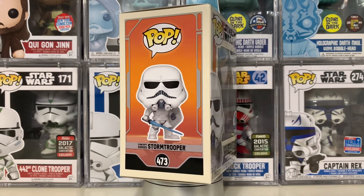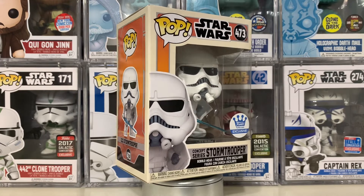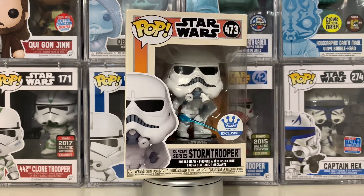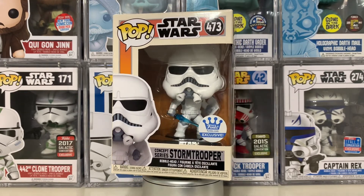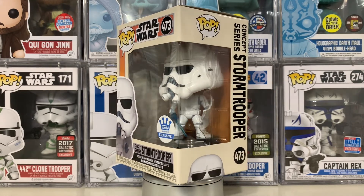Hi everybody, welcome back to another Star Wars Funko Pop video. Today we'll be taking a quick look at the newest conceptual Star Wars Funko Pop exclusive to the Funko shop — it's the Stormtrooper with shield and lightsaber.